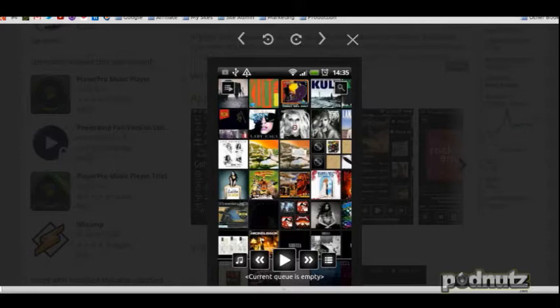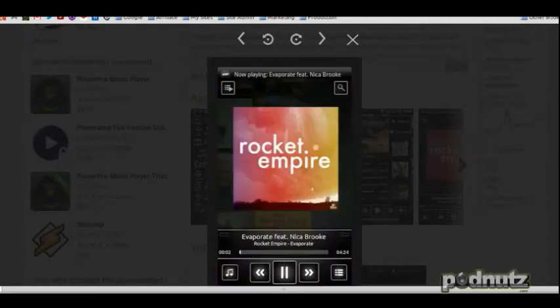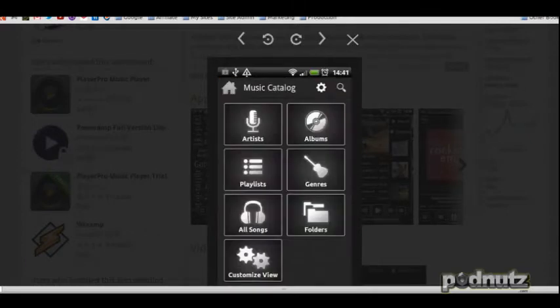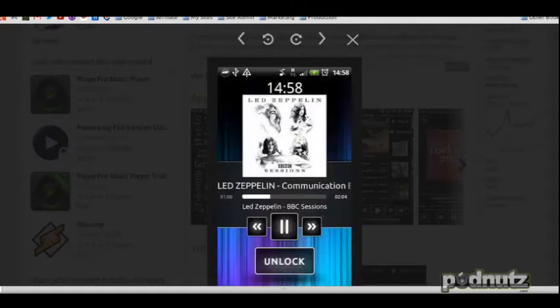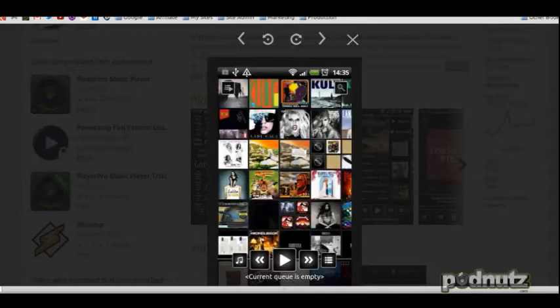The only problem I encountered was when I play a song, to get the actual progress meter so I could slide to fast forward or rewind, I had to disable my widget lock — because widget lock took over the lock screen. So if I disable widget lock, lock the phone, then go to unlock it, I get the N7 lock screen with the sliding rewind and fast forward. This looks like a killer music player.